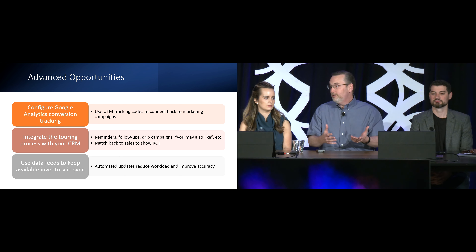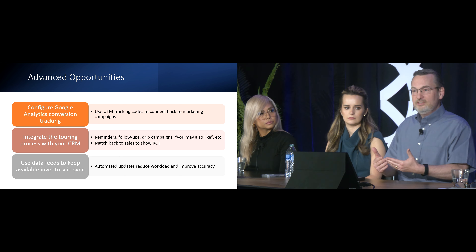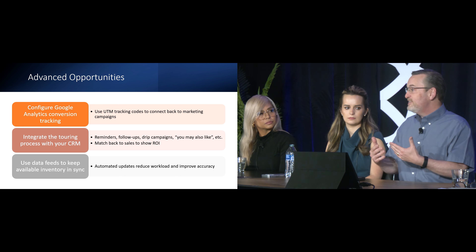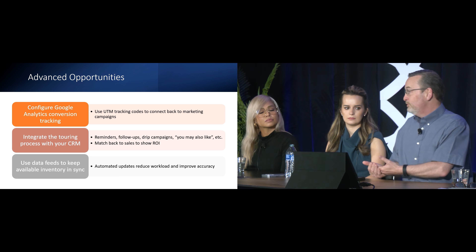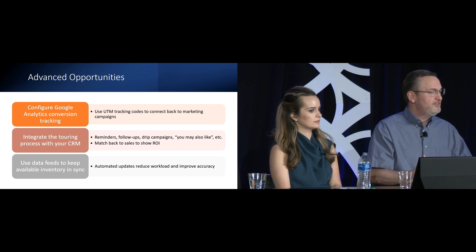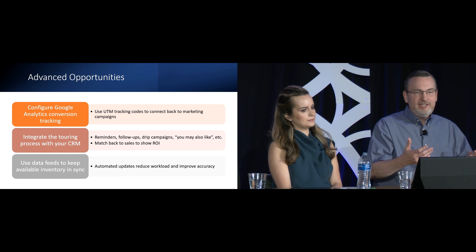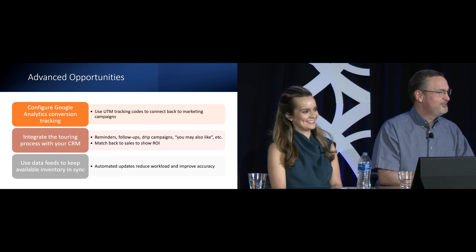You can have those drip campaigns that start to integrate — you can nurture. You can tell them, we saw you schedule for this home, you might like this one too that's over here. Some of those 'you may also like' opportunities. And you can connect it back to your sales now that's in your CRM and say, this many of our buyers came through the touring process. So you can justify some of those expenses, because for some reason the marketing people always have to justify their expenses.